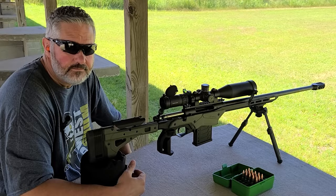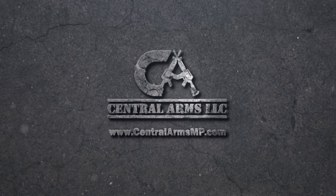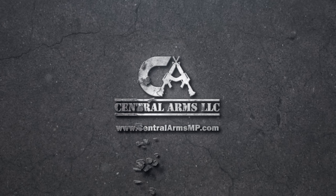Today's review is brought to you by Central Arms, offering retail gun sales specializing in special orders for hard-to-find firearms, ammunition, and accessories. We get a lot of our inventory from Central Arms and they're awesome. Visit their website at centralarmsmp.com.